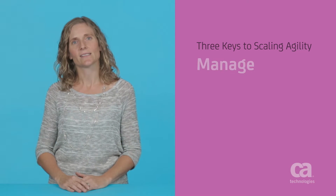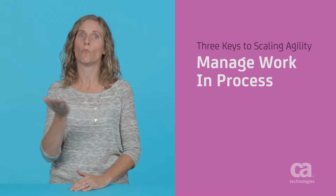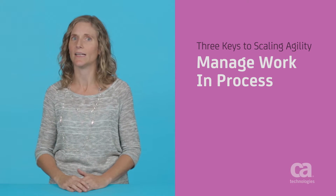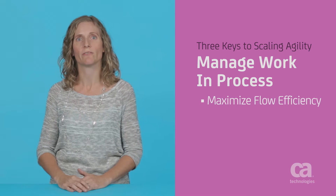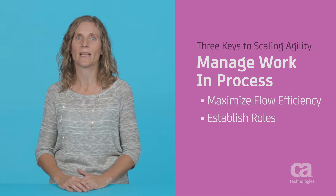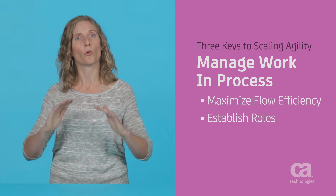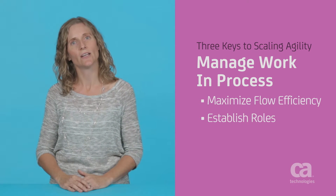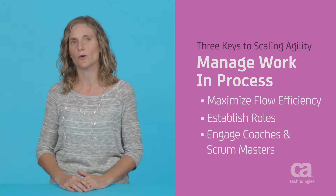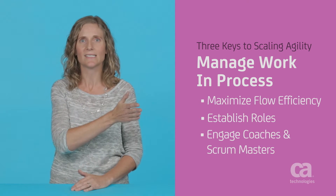The second practice is managing work in process, or WIP. Naturally, with more teams, you have more work in flight, so you need to better manage how much work is in process at any given time and maximize your flow efficiency. To do this, you must establish roles responsible for managing the flow and prioritization of work at each level of the organization, from portfolio to teams, ensuring the end result is high-value and market-ready. You must also engage coaches and scrum masters to help reduce friction within and across teams and organizations.